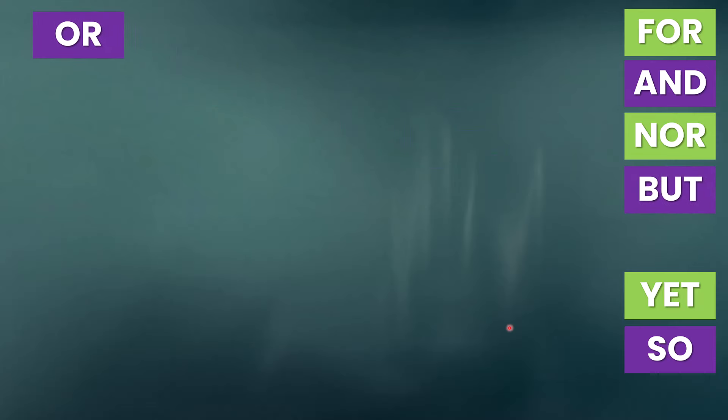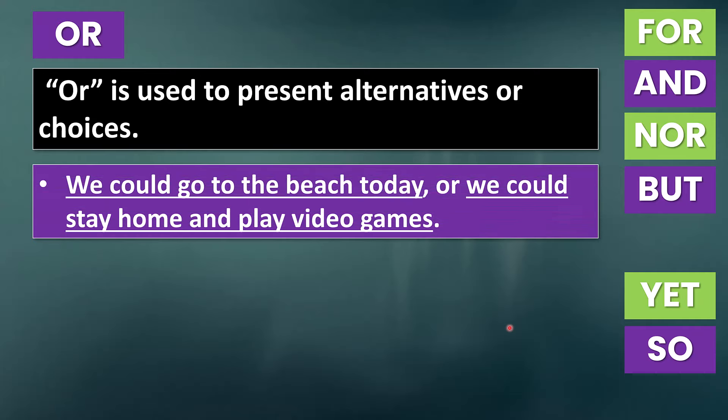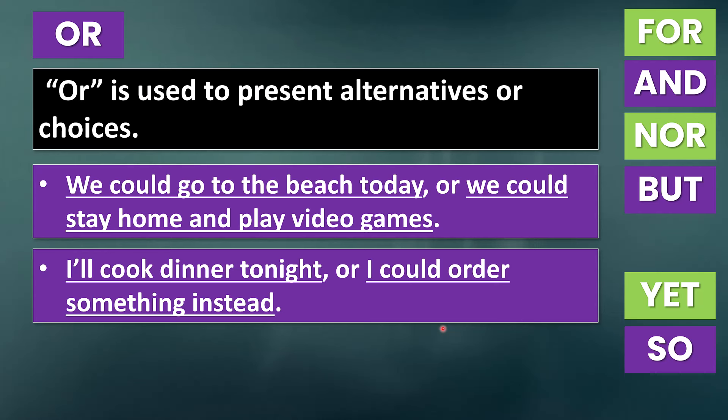Now let's talk about 'or.' Or is used to present alternatives or choices. For example: 'We could go to the beach today, or we could stay home and play video games.' So we're using 'or' to show two different options. Notice that we do have a coordinating conjunction 'and' here — however, this is part of a list: 'stay home and play video games.' 'Play video games' is not an independent clause, so we do not use a comma before 'and.' Another example: 'I'll cook dinner tonight, or I could order something instead.' Once again, two independent clauses combined with a comma plus a coordinating conjunction.